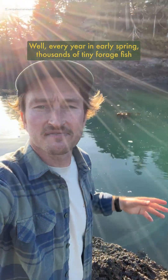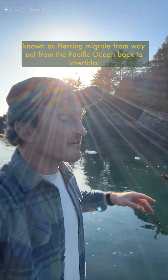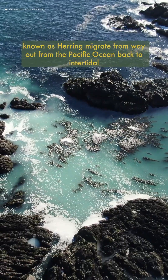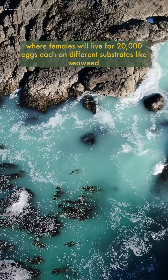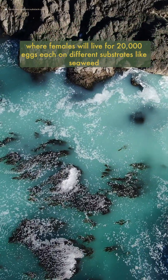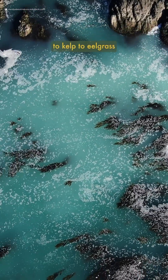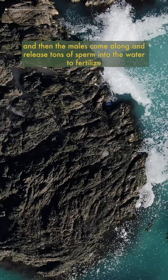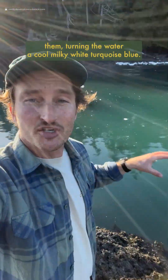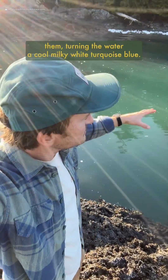Every year in early spring, thousands of tiny forage fish known as herring migrate from way out in the Pacific Ocean back to intertidal shallows along the coastline from Alaska down through California to spawn, where females will lay up to 20,000 eggs each on different substrates like seaweed, kelp, eelgrass, and even boughs of branches that hang in the water. Then the males come along and release tons of sperm into the water to fertilize them, turning the water a cool milky white turquoise blue.